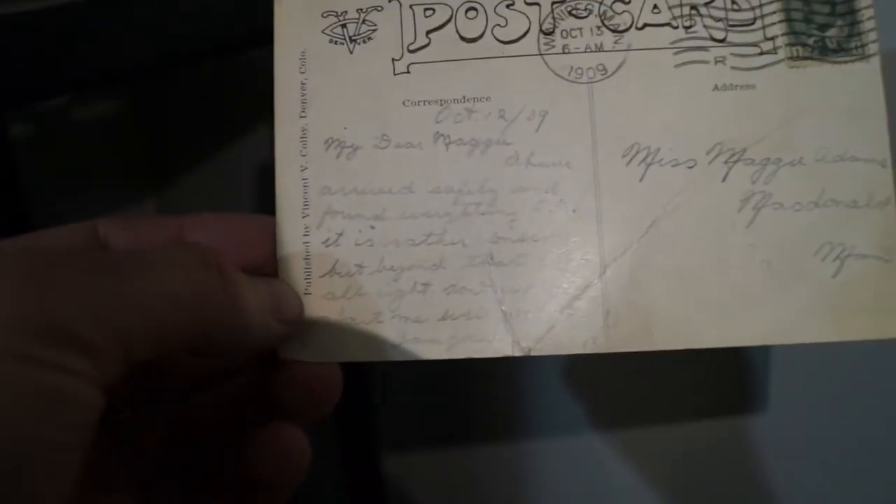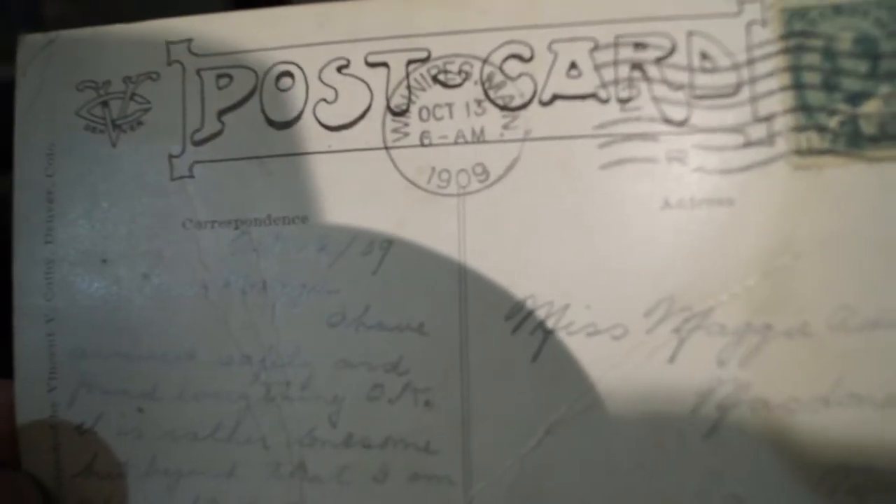It says some stuff on it. October 12, 1909 — this is over a hundred-year-old handwriting. Holy crap. It reads: 'My dear Maggie. Arrived safely and found everything okay. It is rather lonesome, but beyond that I am alright. Don't worry about me. Goodbye. I am yours forever.' Addressed to Miss Maggie Adams, McDonald's. Isn't that amazing? That's really what it says, from 1909. That is the actual stamp to prove it. Insane.